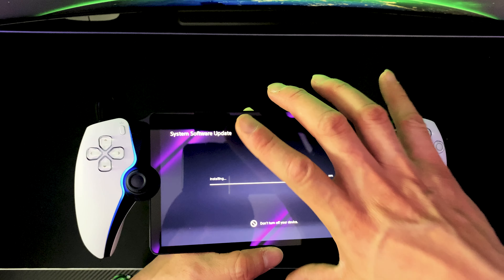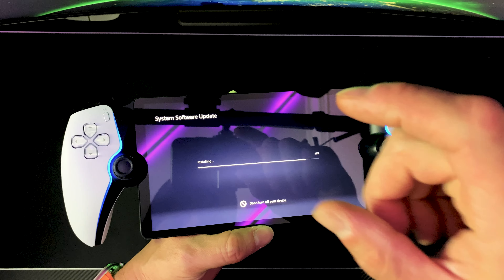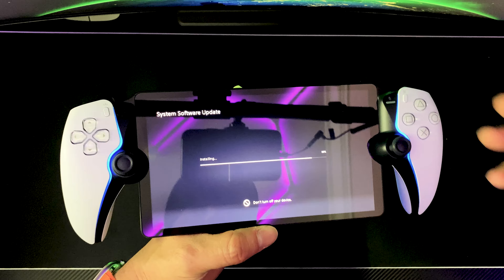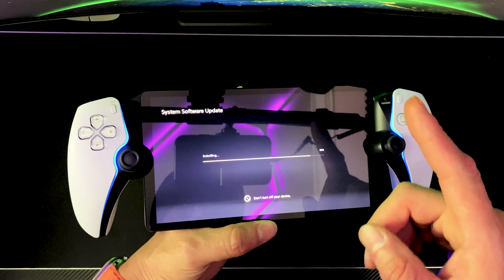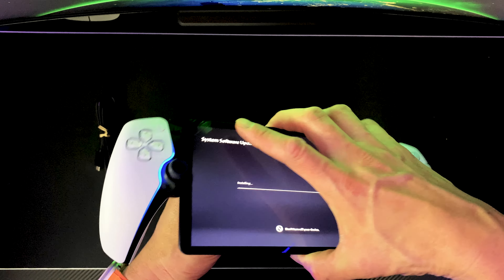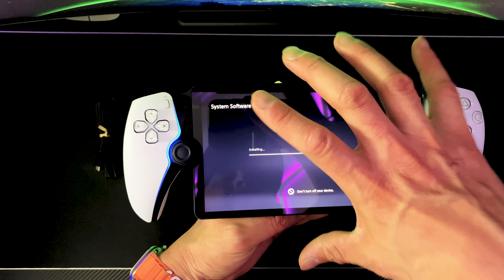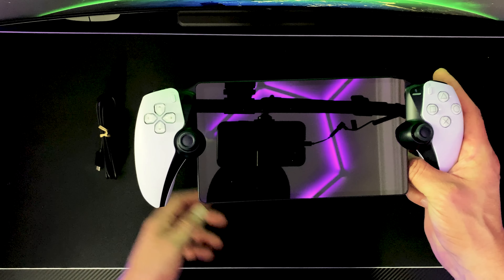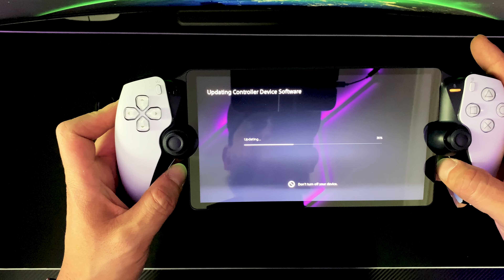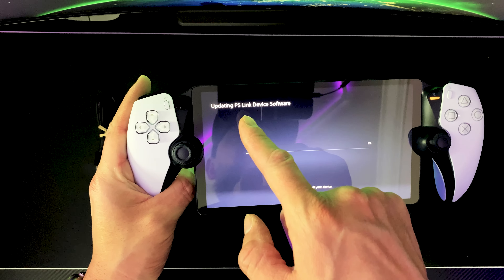The PlayStation Portal does come with a 3.5mm audio jack, and here is the USB connector for charging. The downside to this device is it does not support Bluetooth audio. Sony does not like you putting Bluetooth headphones on the PS5 without a dongle — you have to use a dongle because it uses a 2.4GHz network, and to me that really sucks. The display itself is a full HD 8-inch screen — 1080p at 60 frames per second.